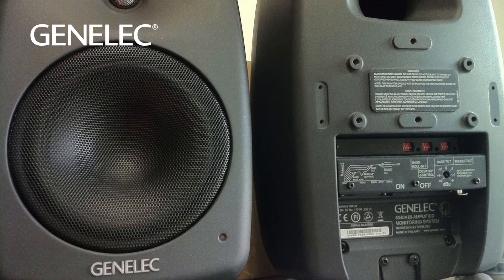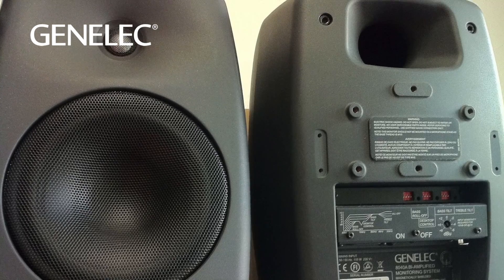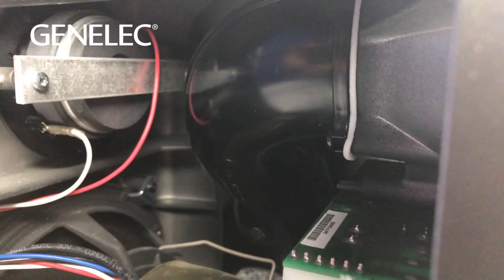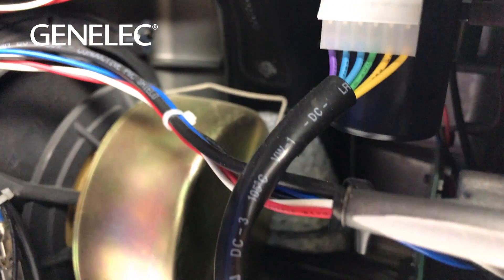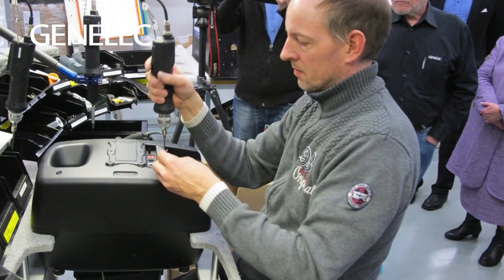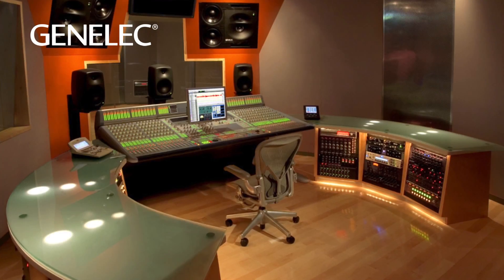In every 8000 series monitor, the cabinet, drivers, amplifiers, filters, and ports all work in harmony with each other to achieve consistent and uncompromised sound quality. The cabinet is a scalable, robust design that was created with acoustical, mechanical, and aesthetic elements in mind.